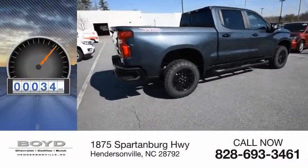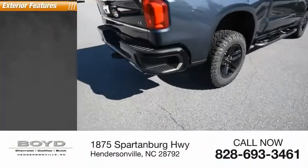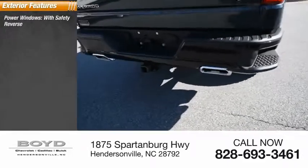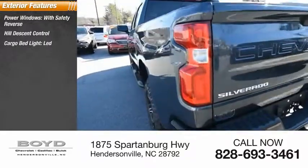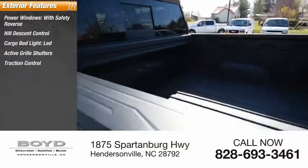This vehicle has less than 100 miles. Here are some of this vehicle's great options: power windows with safety reverse, hill descent control, cargo bed light, LED, active grille shutters, traction control.